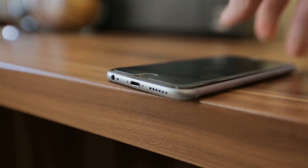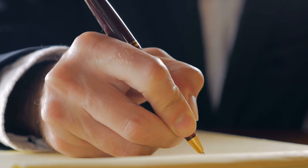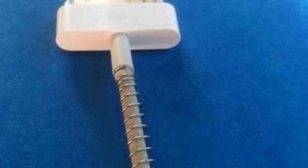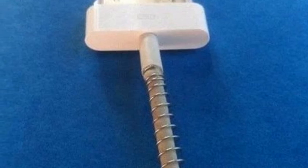Tip 10: Over time, charger cables can get broken and stop working, which is obviously quite frustrating. But all you need to do to prevent them from bending and breaking is use the spring from an old pen and put it on top of the wire. This is a game-changer and will seriously help cut down costs, especially since all of us are using devices more than ever, which means they have to be charged more regularly.